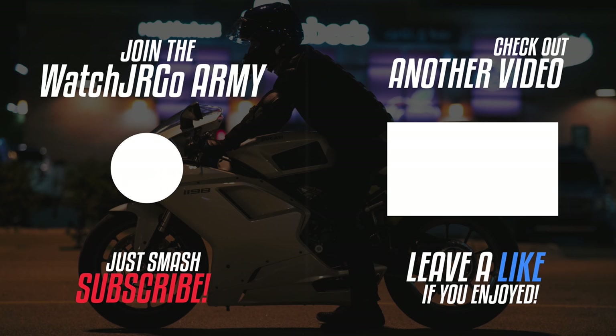Anyway, thank you guys so much for watching. Please like, share, subscribe, do whatever you want to do, and I will talk to you next time. Bye bye.